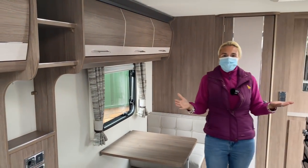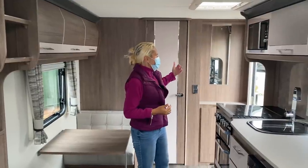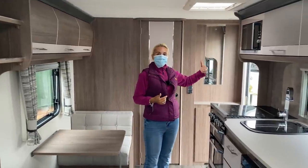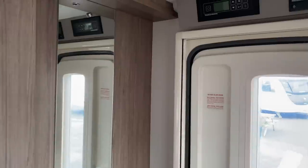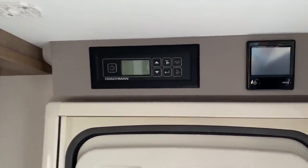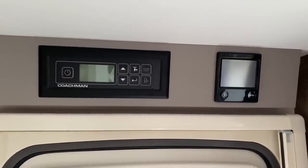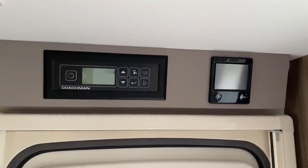That covers the living area. As you come in through the door, this is where you'll find the Coachman control panel and also the panel for the Alder wet central heating — standard placement in most caravans.